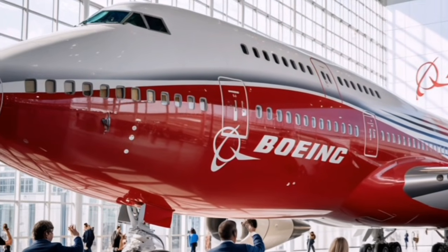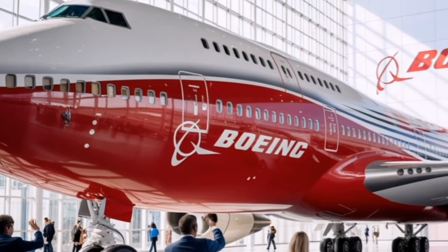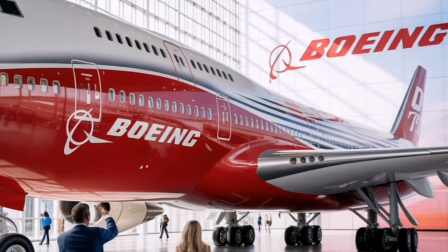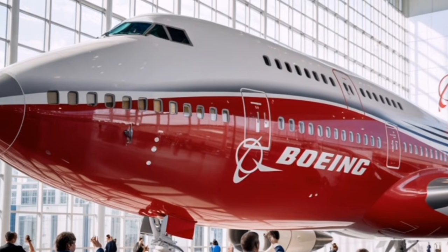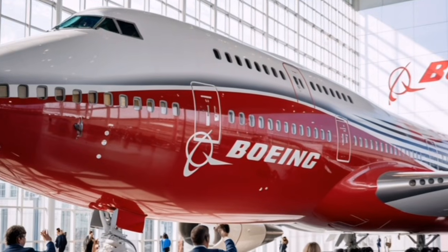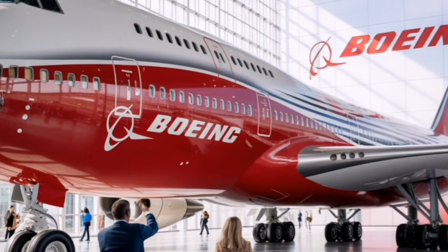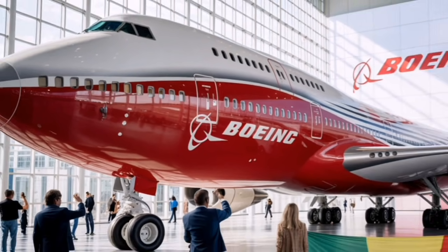The Boeing 747 has always been just as famous for its cargo capabilities as for passenger service. The 2026 concept continues that tradition, offering a redesigned freighter version with lighter materials, reinforced floors, and automated loading systems. The signature nose loading door — the hallmark of the 747 — remains, allowing the aircraft to handle oversized cargo that no other commercial jet can carry.